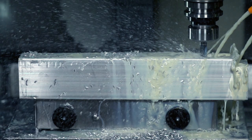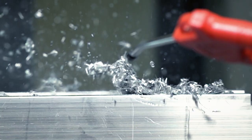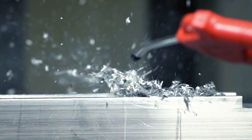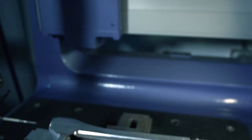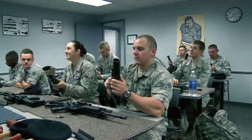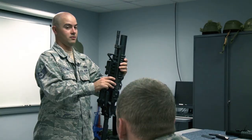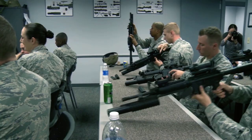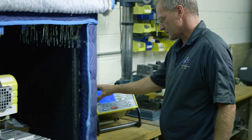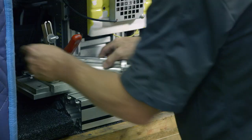It starts off as a block of aluminum that's precision cut on a CNC, or computer-controlled machine. Once cut, the probe calculates the exact measurements to make sure that every dimension is to spec. It was originally designed to fit on the M16 rifle, but is currently compatible with many rifle models. Once the receiver is passed inspection, it's engraved with a serial number and registration code for security and quality control.